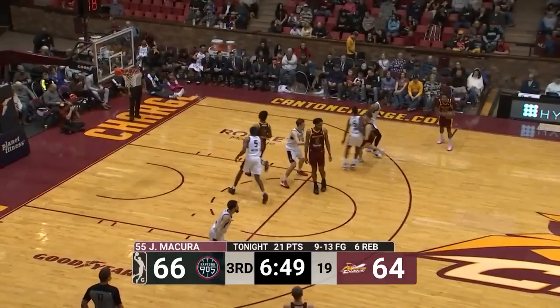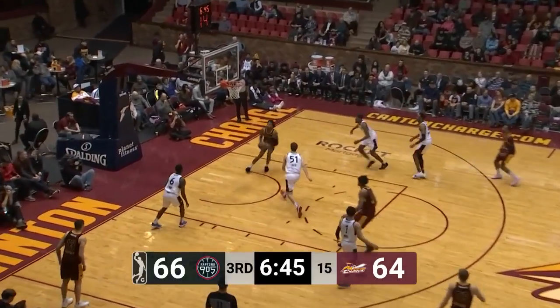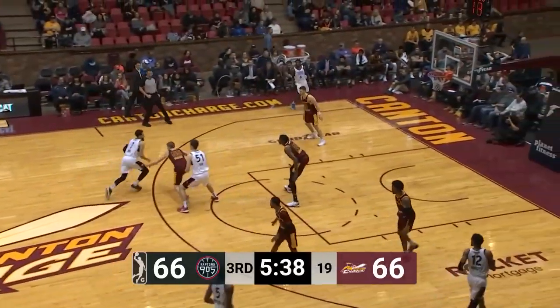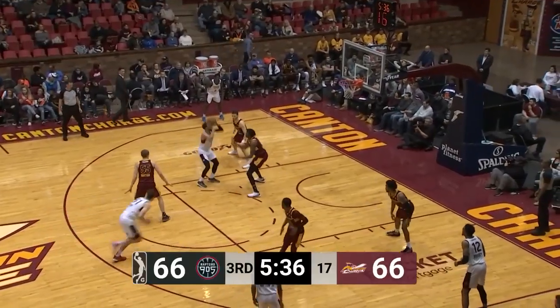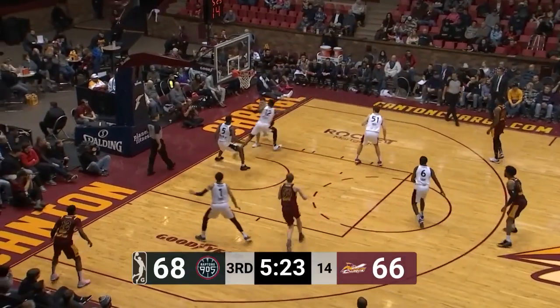Right top to him. Mount out front, picked up by Brissette. Backdoor cut to Randolph, right block, two-hand slam. Tied at 66 with 5:35 to play in the third quarter. Ennis, left elbow, jump shot over Herndon. Working on Brissette, right block behind his back pass to McCura.